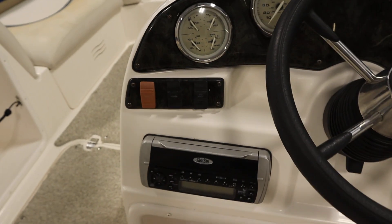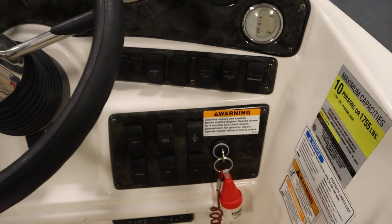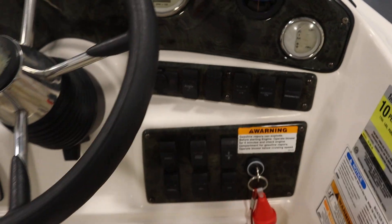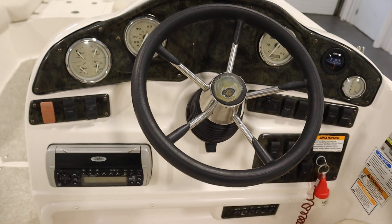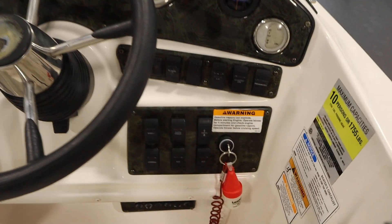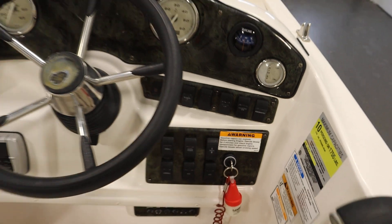It has lighted helm switches, an electric horn, a bilge pump, a blower, a 12-volt power outlet, and a tilt steering wheel. There's also navigation and anchor lights, courtesy lights, and docking lights.